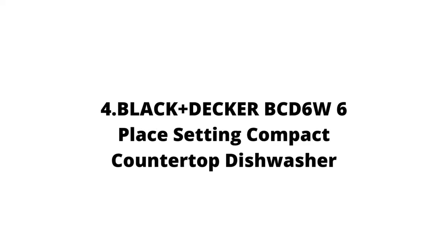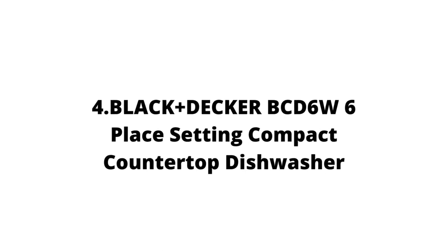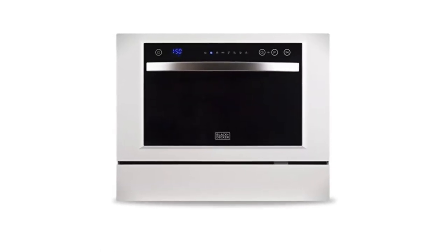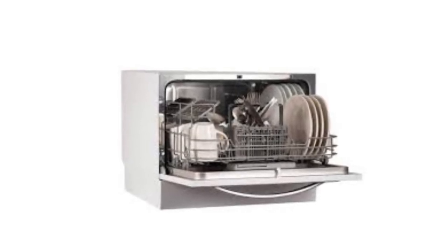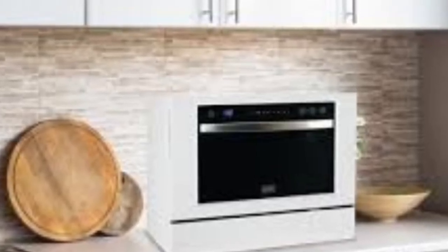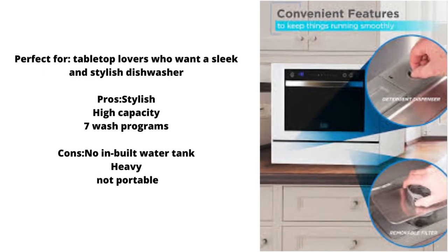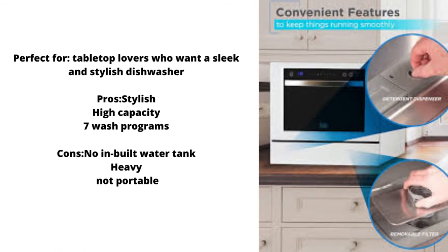Our fourth pick, the Black & Decker BCD6W 6-Place Setting Compact Countertop Dishwasher, looks fancy, performs like a king, and has loads of room for your dishes and cutlery. From famed home appliance firm Black & Decker, this is a sturdy and affordable choice for a premium-looking dishwasher for your kitchen or dorm. Your cramped kitchen may not lend itself to a built-in dishwasher, but that doesn't mean you need to deny yourself one.